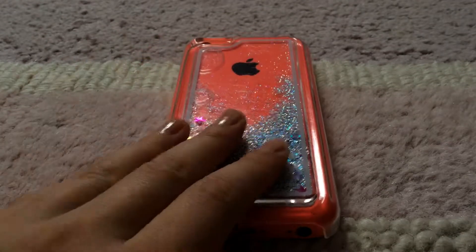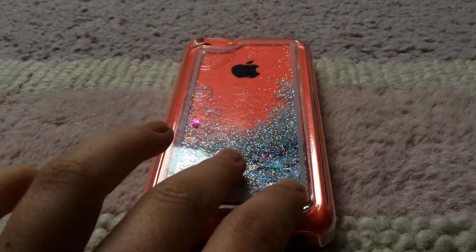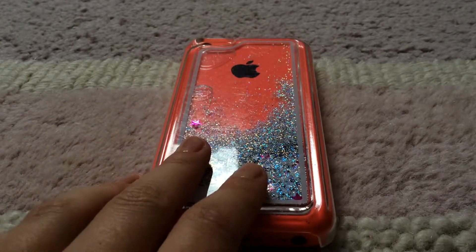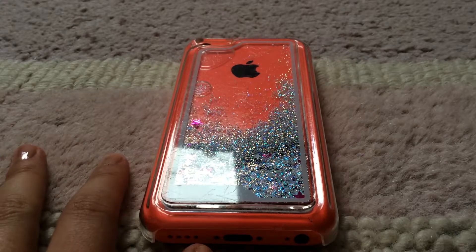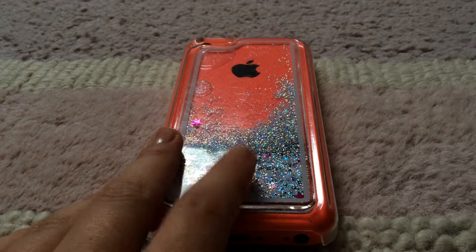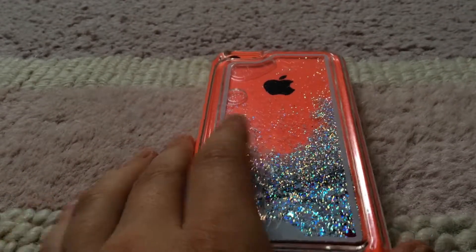Hey guys, so in this video today, I'm sorry for no videos from yesterday and today. I'm having a vlog up today so you'll know why. Today you are looking at my phone on the floor with this nice background — it's just my carpet. I would just like to show you a piece of notebook today.